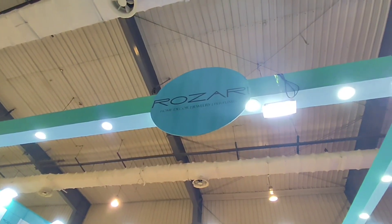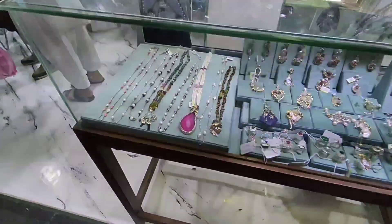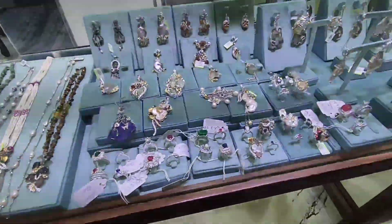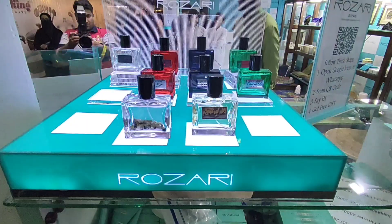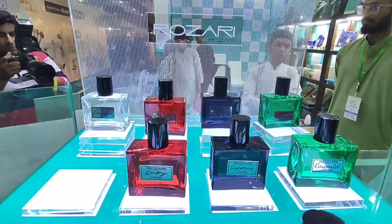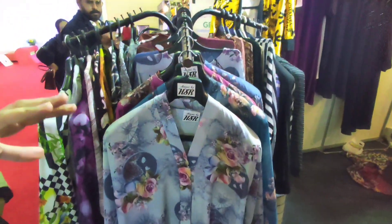Here we got Rosari, which is like a home decor and jewelry place. Here it looks like they also sell some perfume. Here we have abayas by HSR — we got some very nice abayas here.